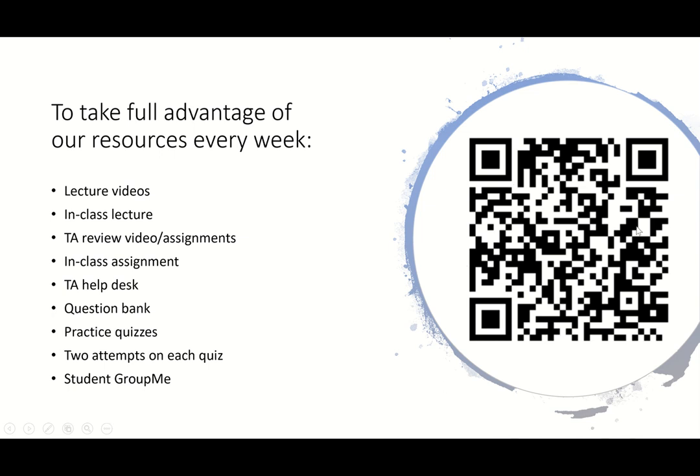We also have a student GroupMe. If you haven't already joined it, feel free — you can use the QR code on screen to join, or I also sent out an email with a link. That's just where you guys can ask a lot of questions and we will answer you rather quickly. If you don't feel like sending a formal email or bothering Dr. Johnson — because he is very busy and gets a lot of emails — if you have a question that you think we can answer, feel free to send it in there. We are normally pretty quick about getting back to you guys.